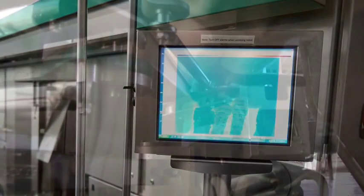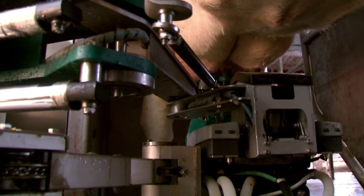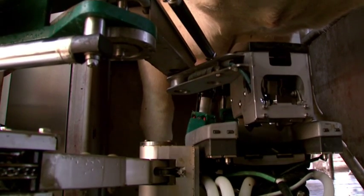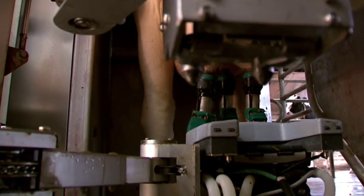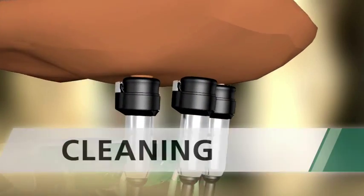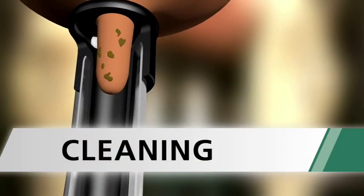If for some reason there is a teat abnormality and the robot is not able to attach the milking unit after multiple attempts, the cow will be released to a special care area. Once the teat cups are attached, the MI1 performs all preparation and harvesting steps in liner with one single attachment.